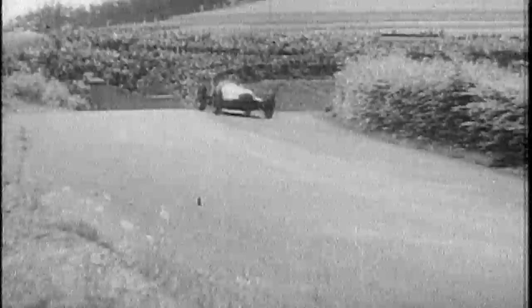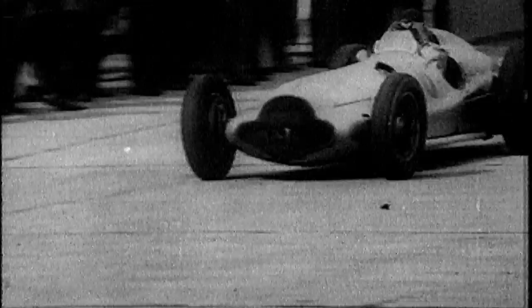Daredevils like Caracciola and Lang were already doing speeds of over 270 km per hour with no helmet or overalls. The people had to live with these tyres. They tried to improve them and the drivers and engineers had some influence on this. But the result was always the same — either they lasted or they didn't.